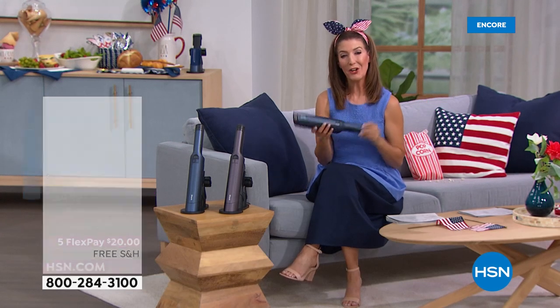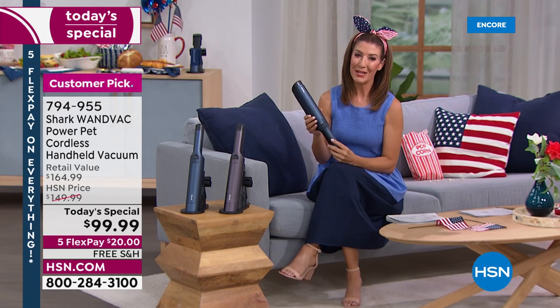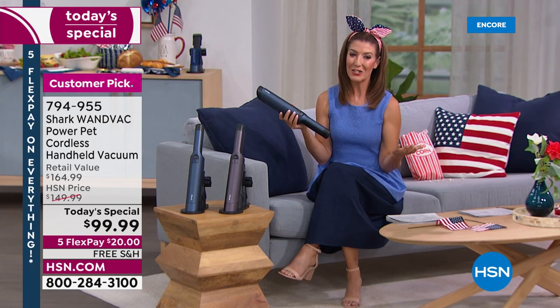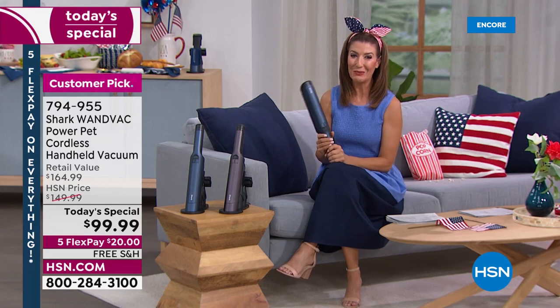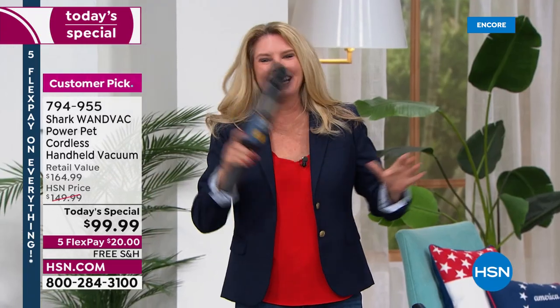It also comes with Shark's two-year warranty — you can check out all that information on hsn.com. But I don't just want to sit here — we can actually be cleaning and showing you exactly how the Shark WandVac works. I'm going to point the magic wand at Tracy Rosa, our special guest here in the studio.